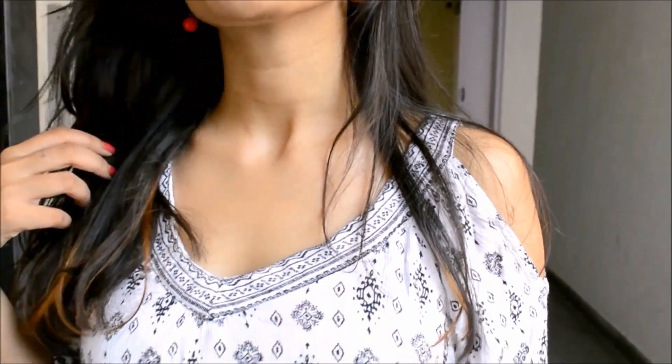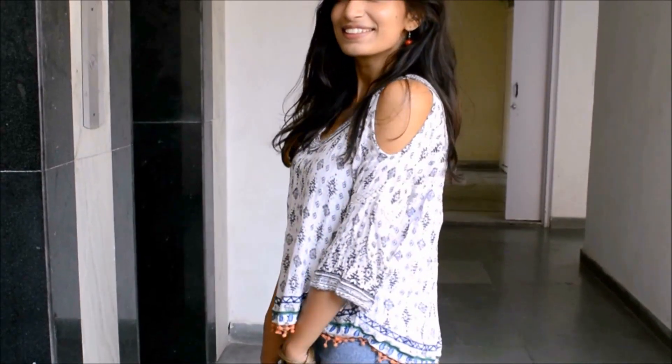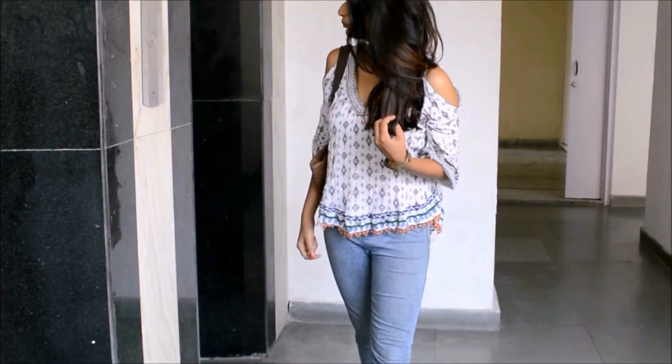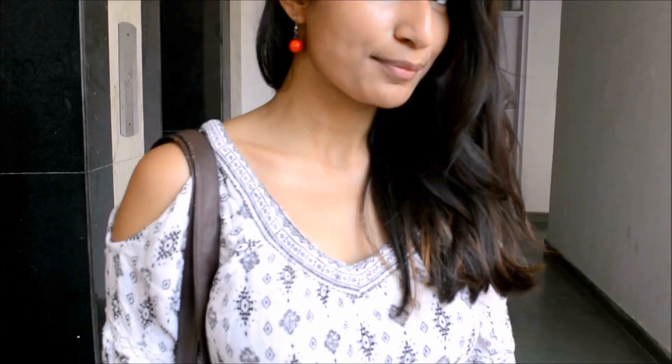I don't think this video would be complete if I do not include an off shoulder or a cold shoulder top. These kind of tops are available everywhere nowadays. I've paired this printed cold shoulder top with blue jeans and these pom pom earrings and red earrings to bring up the color in the top.